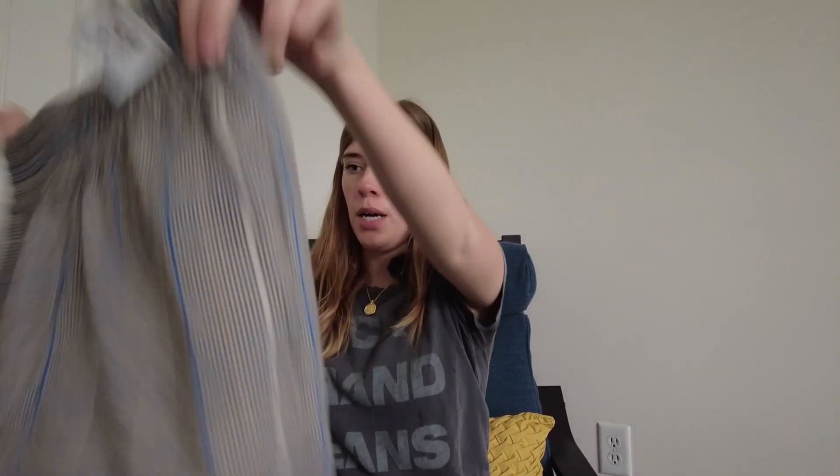I am back from Savers, so I'm going to show you what I grabbed. I had my 20% off coupon and found some pretty good stuff. I just got back so I still have all the tags on everything, and I will show you the pricing of everything I picked up.